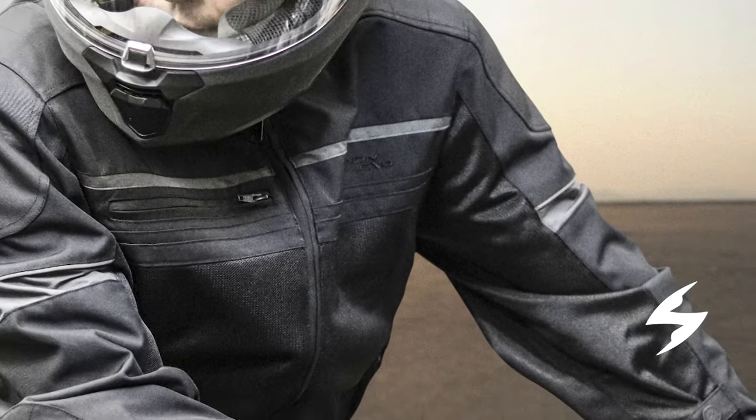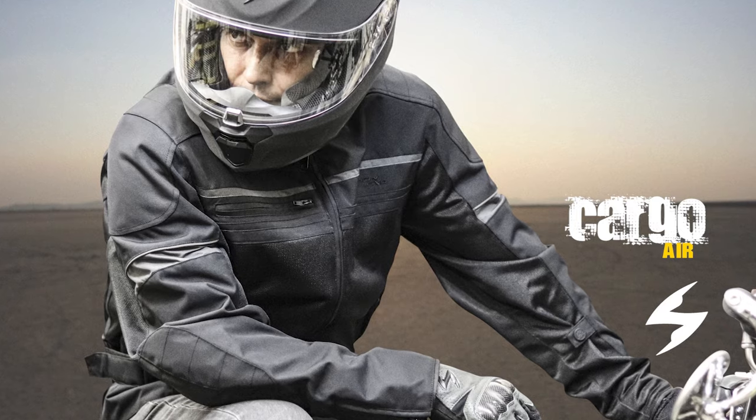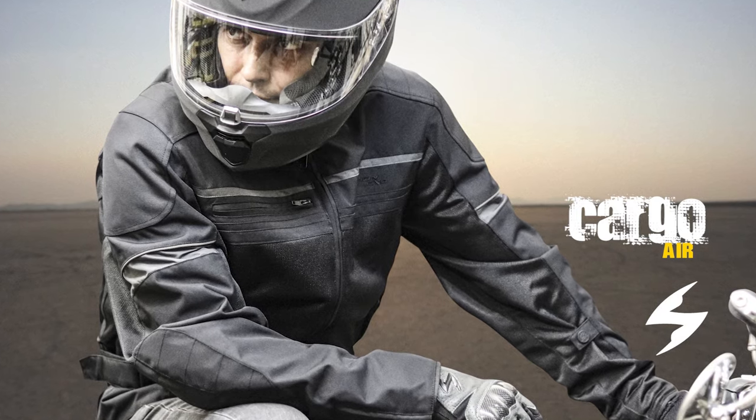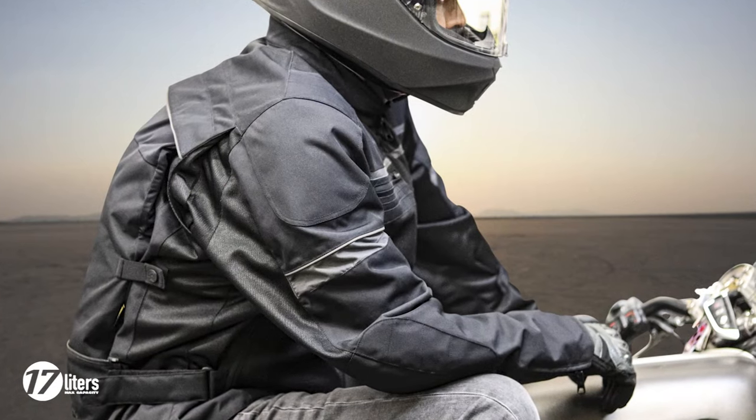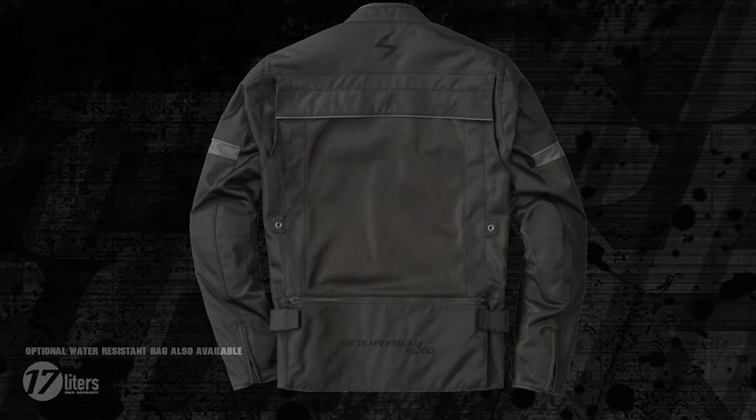From the pioneers of cargo carrying jackets comes the Cargo Air, a lightweight mesh riding jacket that not only flows a ton of air, it gives you the option to haul extra gear with an included stretch cargo bag. But if you're traveling light or just want to maximize airflow, simply leave the bag in its compartment and let the massive rear mesh panel flow.